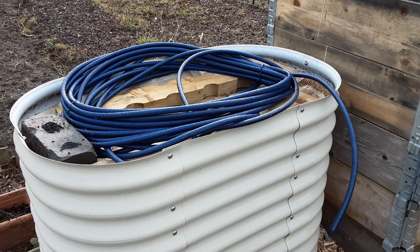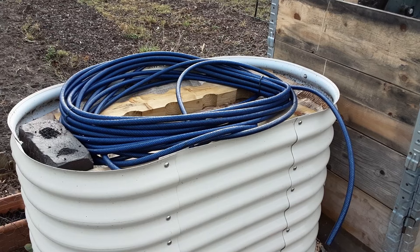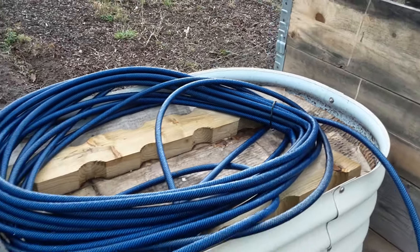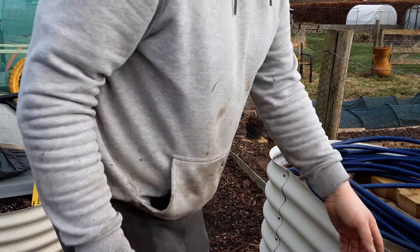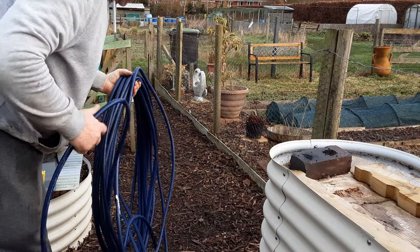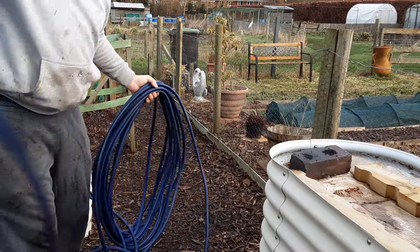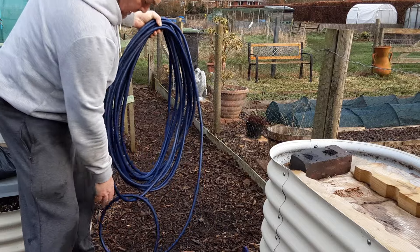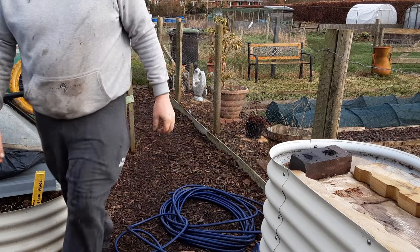Didn't take long to find something else. Another little job I want to do before I start using this for the siphoning systems on the water barrels is to unravel it and stretch it out, so all the kinks have got time to straighten out. They haven't straightened out just by me hanging it up. Just a little tip - don't just grab the end and pull it. Ideally you need to pick it up, see how it's been rolled up in the first place, and unroll it like that.